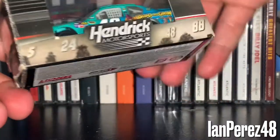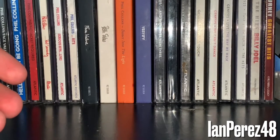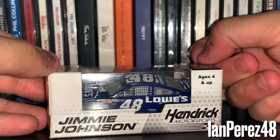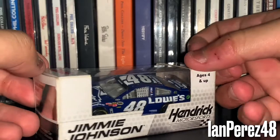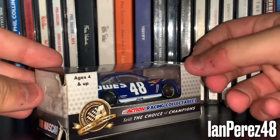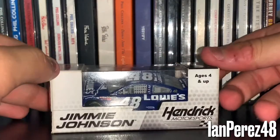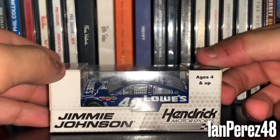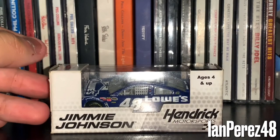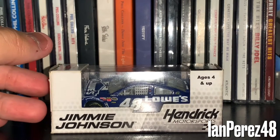I don't know why I did that — I guess I just wanted to have fun. Next up, this is going to be Jimmie Johnson's 2013 Lowe's Chevy SS. And honestly, 2013 — what a time to be alive as a Jimmie fan. He wins the Daytona 500, wins five races, and brought chassis 797 during the chase.